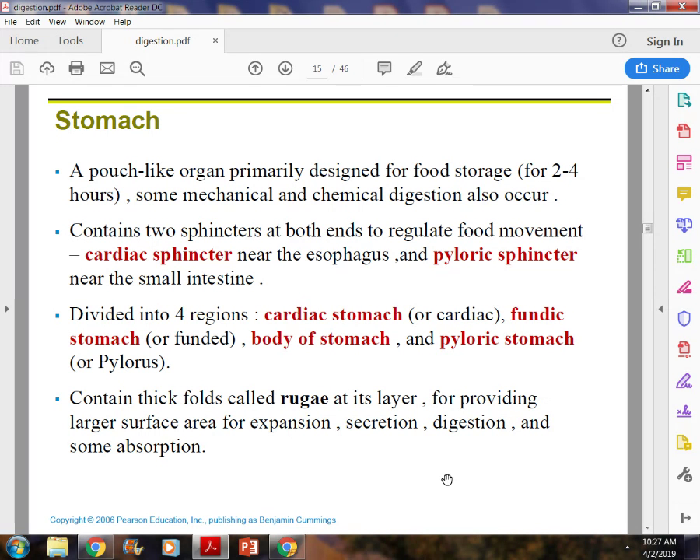You have two sphincters in your stomach. The top, where the esophagus and stomach come together, is the cardiac sphincter. Where the stomach becomes the small intestine is the pyloric sphincter. Anyone who has ever had reflux — that is because your cardiac sphincter did not close off properly.